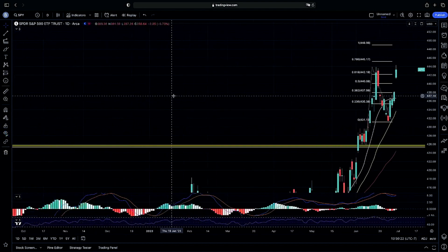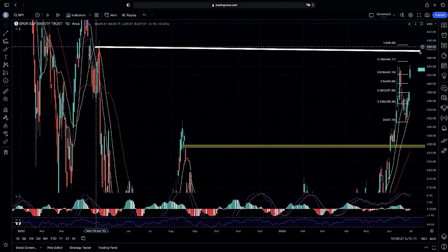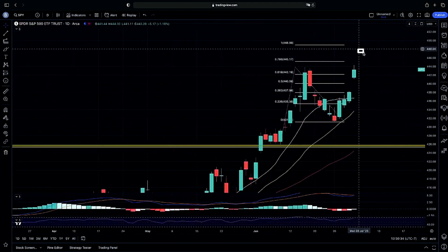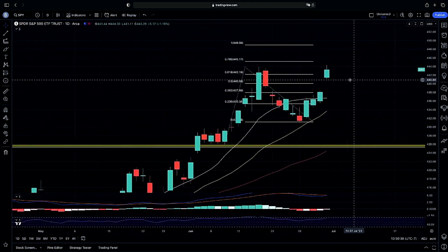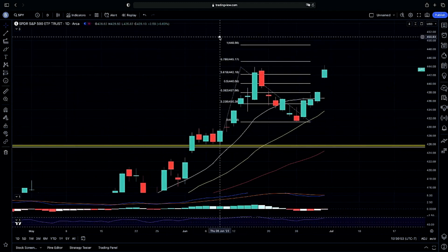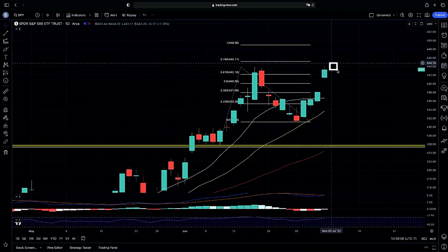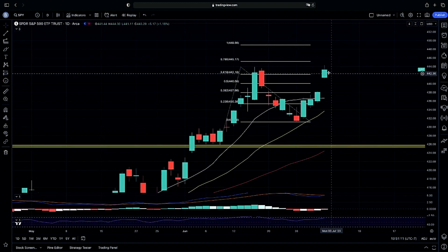We have very little room to run and overextend, as we have a major rejection — the body of our candle just above where we are spiking into. We have room up to 448 at the very most, which is the upper end of our fib extension. If we continue past 445 — our 0.786 fib level — we can retest the 448 level, which would be that continuation higher and proof of concept for strength. That's what we're looking for intraday: proof of concept above 445.